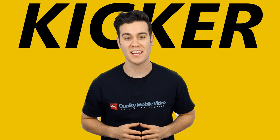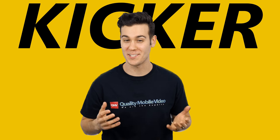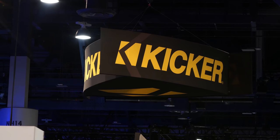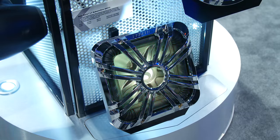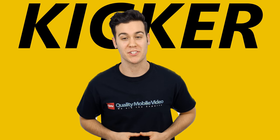We stopped by Kicker's booth at CES 2016 to check out all of their car audio products. Let's begin with what's new, starting with subs.